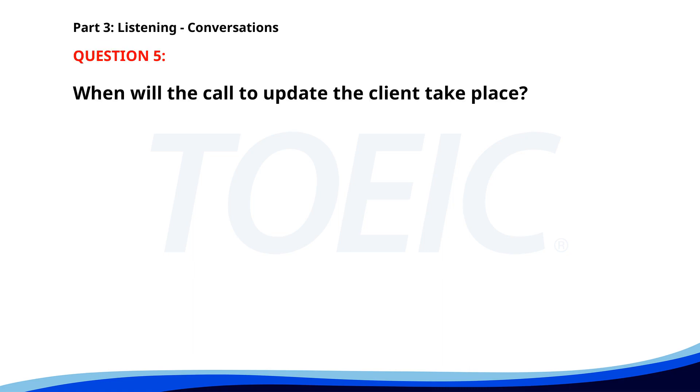Number 5. "I need to update my client on the project status." "Do you want me to join the call?" "That would be helpful. Thank you." "Let's do it at 11 a.m. then." When will the call to update the client take place? A. In the afternoon. B. At 10 a.m. C. At 11 a.m. The correct answer is C: At 11 a.m.